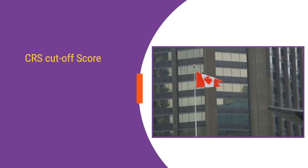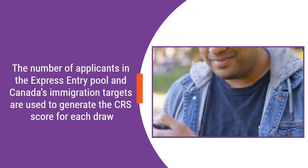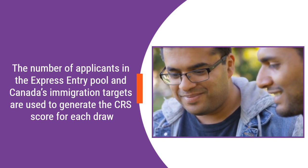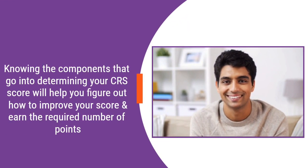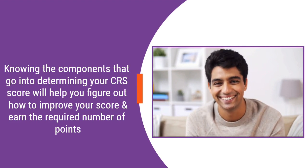CRS Cut-off Score. The CRS score keeps changing with every Express Entry draw, which is held approximately every two weeks by the Canadian government. The number of applicants in the Express Entry pool and Canada's immigration targets are used to generate the CRS score for each draw. Knowing the components that go into determining your CRS score will help you figure out how to improve your score and earn the required number of points.